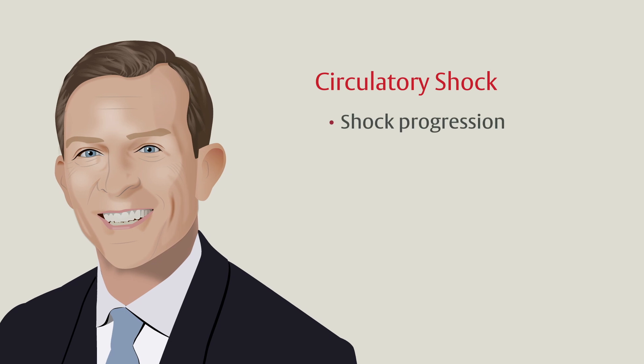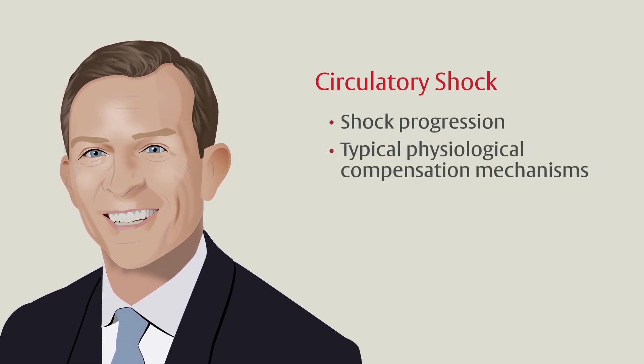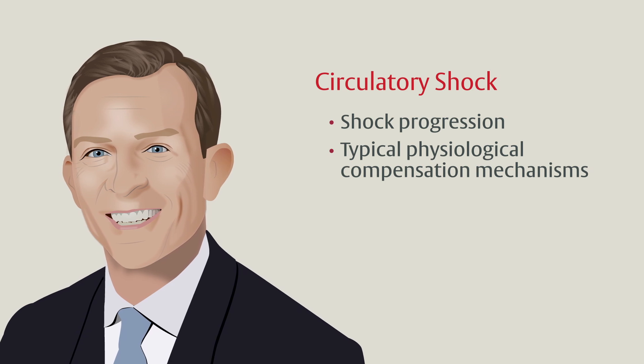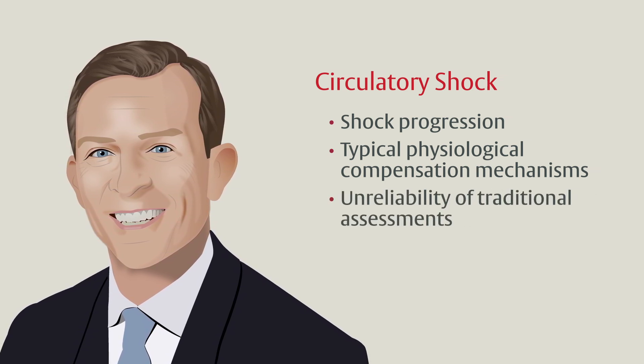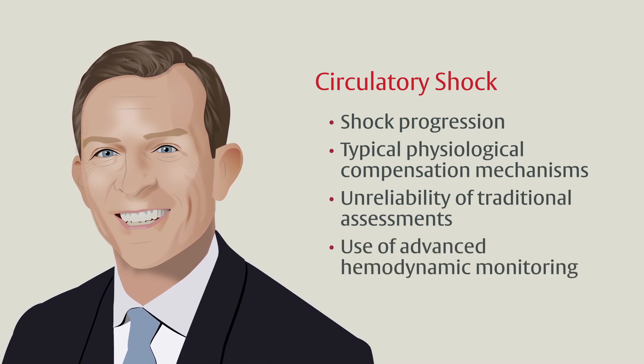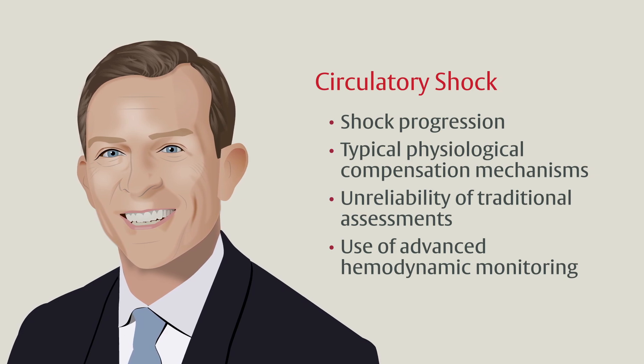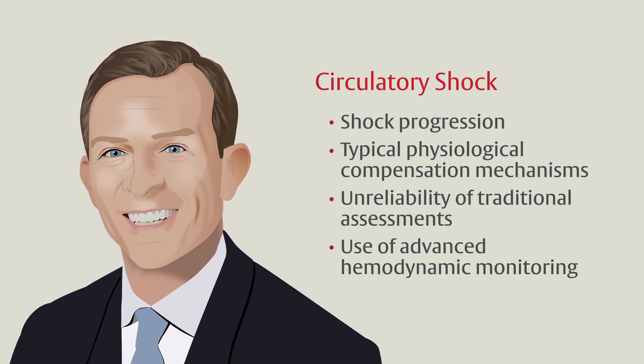We will review the progression of shock, including a review of typical physiologic compensatory mechanisms that precede decompensated shock. We will also cover how compensatory mechanisms might make traditional assessments less reliable and how advanced hemodynamic monitoring can be used to help clinicians identify and manage at-risk patients earlier in the progression.